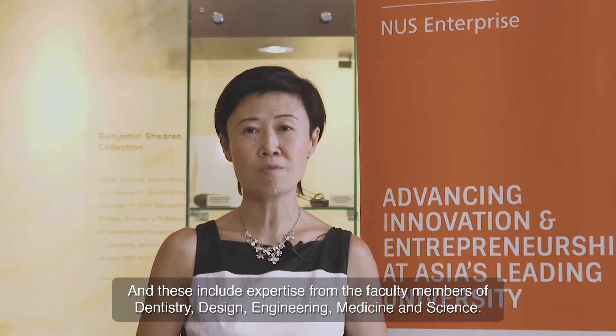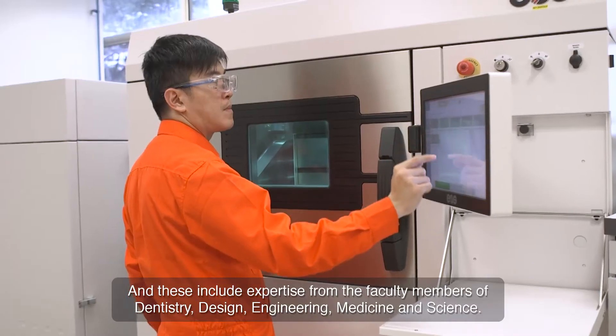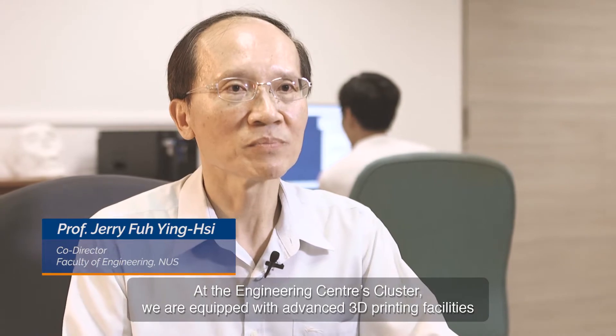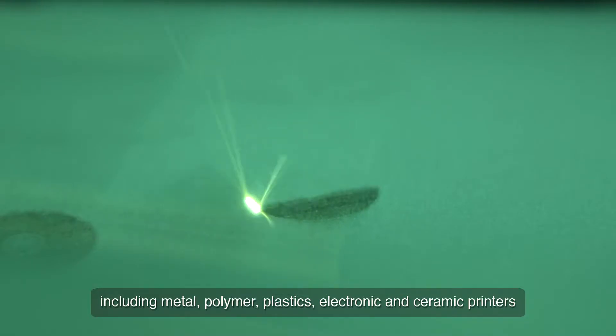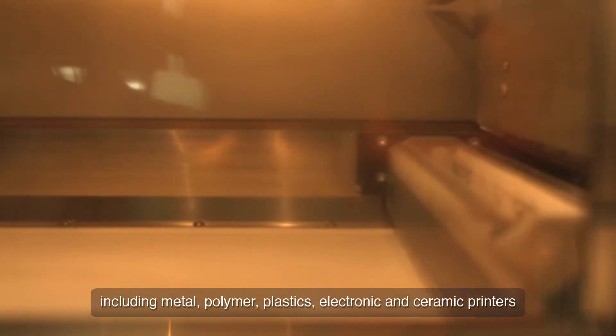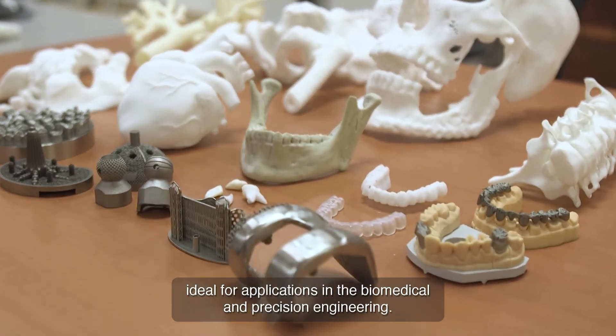And this includes expertise from faculty members of dentistry, design, engineering, medicine and science. At the Engineering Center's cluster, we are equipped with advanced 3D printing facilities, including metal, polymer, plastics, electronic and ceramic printers, ideal for applications in biomedical and precision engineering.